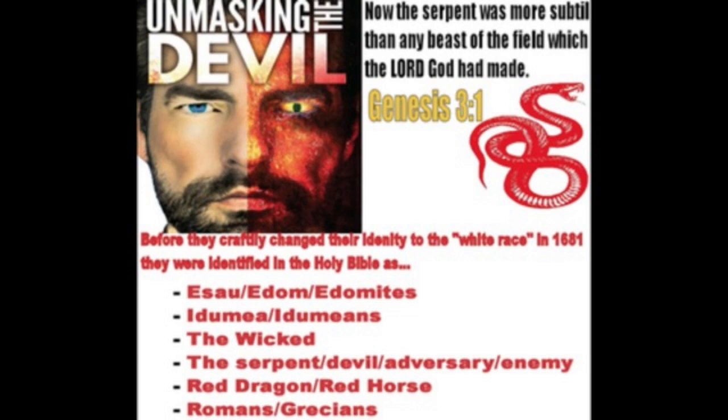This is Sirach 38 and 4. It says, the Lord Yahabashim Yahabashah hath created medicines out of the earth — which is the different herbs that are down here, the plants. It says, the Lord hath created medicines out of the earth. So, natural remedies. And you ain't going to hear this devil talk about that. Why? Because he's opposed to everything that the Most High has set forth.